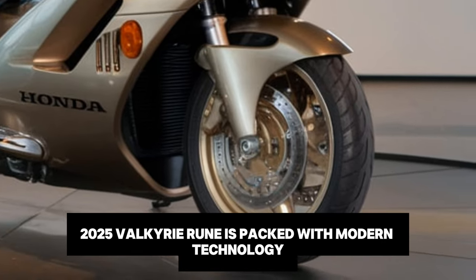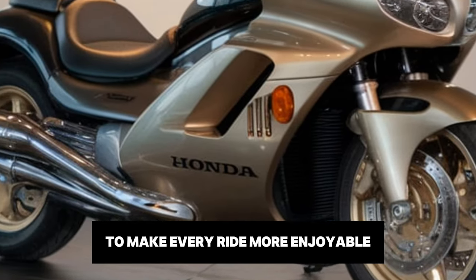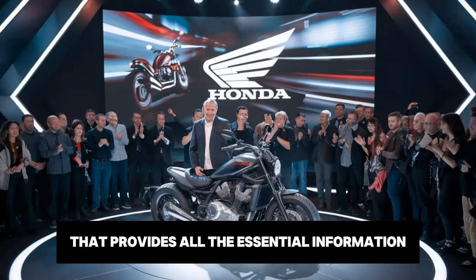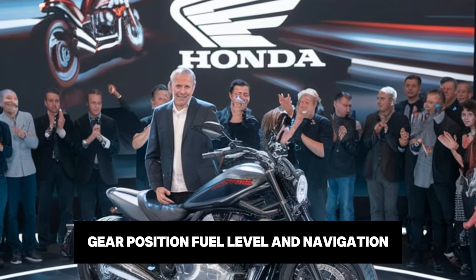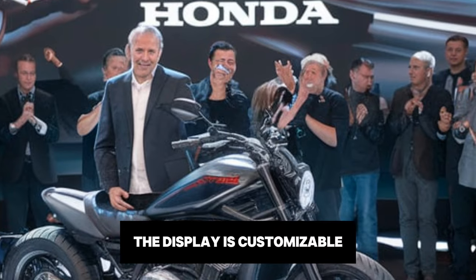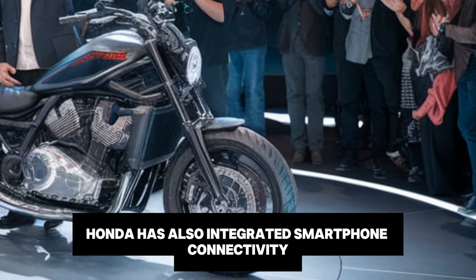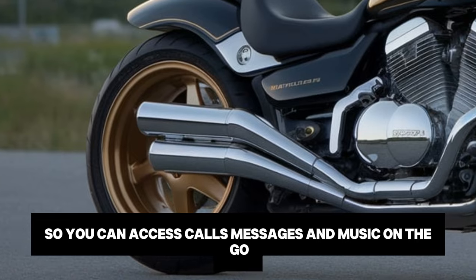The 2025 Valkyrie Rune is packed with modern technology to make every ride more enjoyable. The bike features a full-colour TFT display that provides all the essential information at a glance, including speed, gear position, fuel level and navigation. The display is customisable, allowing riders to choose the layout that suits them best. Honda has also integrated smartphone connectivity so you can access calls, messages and music on the go.